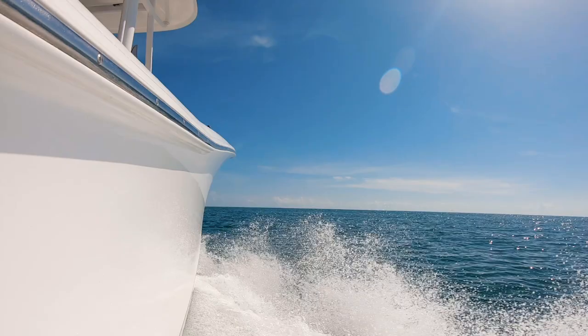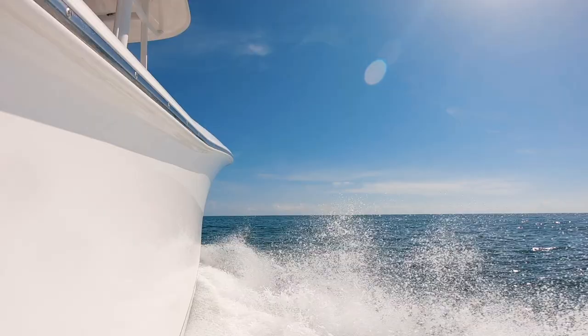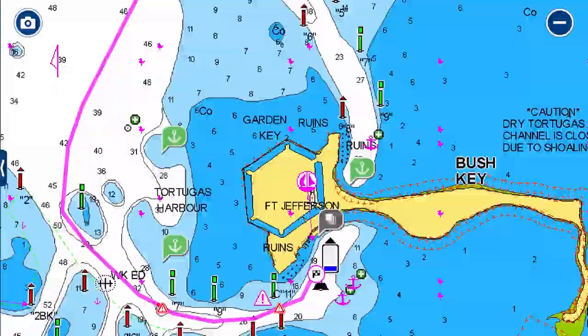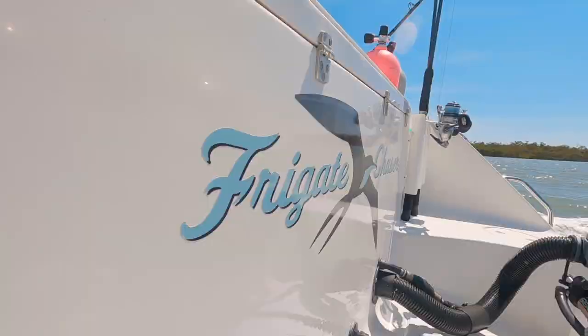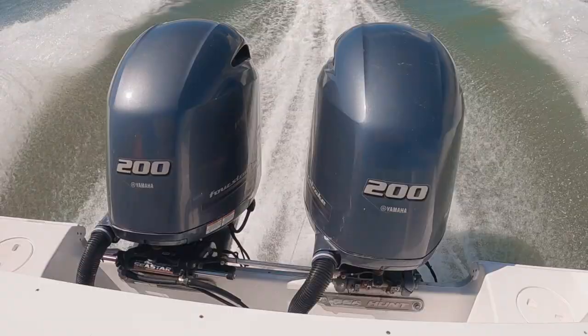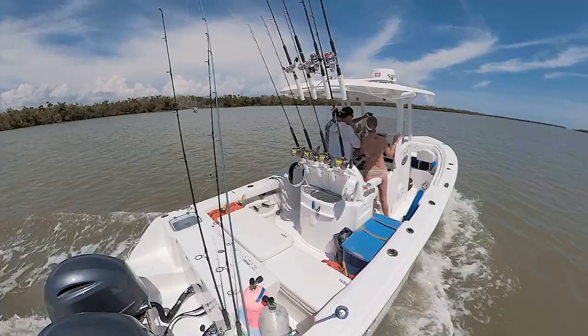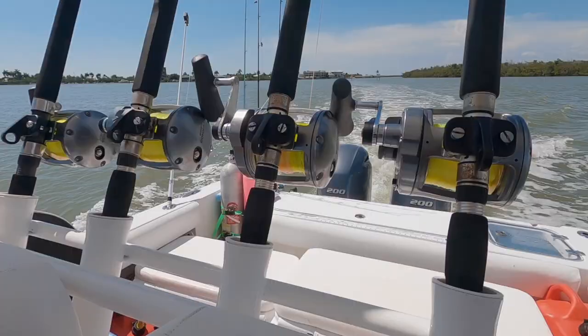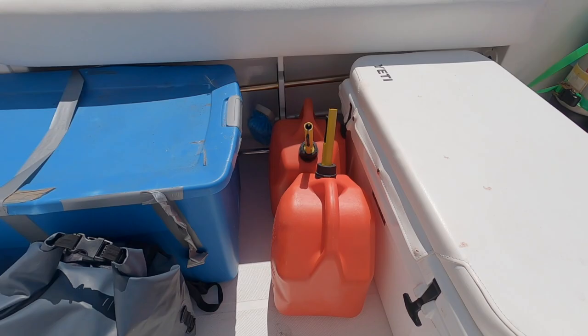Once out to sea, it is about 120 miles to the first markers at Fort Jefferson. The markers circle around the north side of the fort and come in from the west into the south side. The Frigate Chaser is a 27-foot Sea Hunt Game Fish with twin Yamaha 200s, a 179-gallon tank, and an average fuel consumption of just over two miles per gallon. We took four five-gallon jerry cans and wished we had taken more.